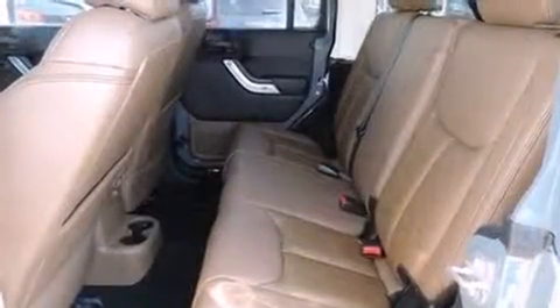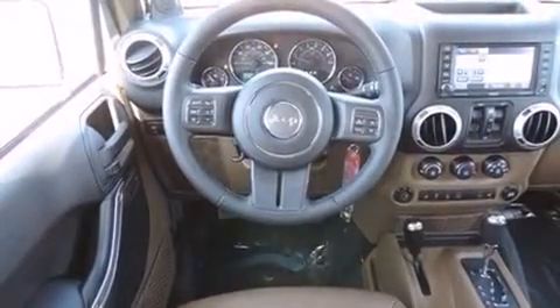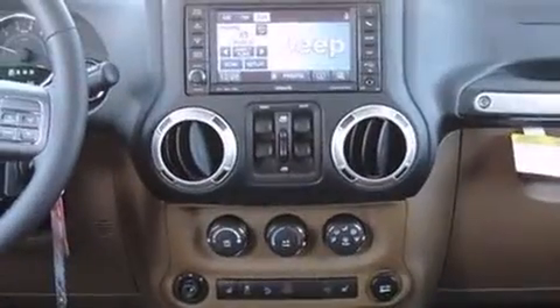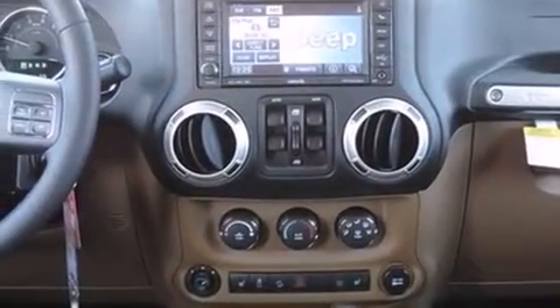Enjoy your favorite music via the stereo system, which includes a CD player with MP3 capability, steering wheel-mounted audio controls, a 20-gigabyte hard drive, and seven speakers, enhancing the audio experience throughout the interior.